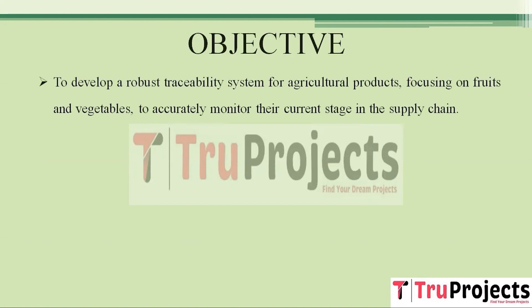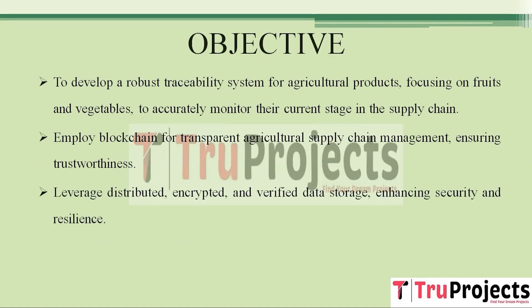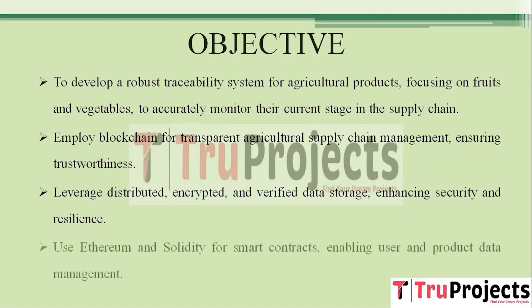The primary objective is to create a reliable traceability system for agricultural products, enabling precise monitoring at each stage of the supply chain and ensuring transparency and accountability. Blockchain will serve as the foundation for securely recording and managing traceability data using distributed ledger technology, with data stored in encrypted and verified form. Ethereum coupled with Solidity smart contracts will manage user and product data, enabling tamper-proof data management with accuracy and efficiency.